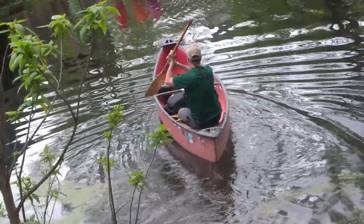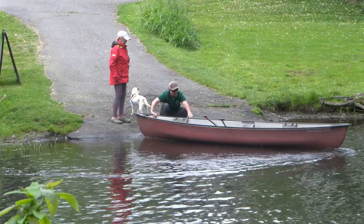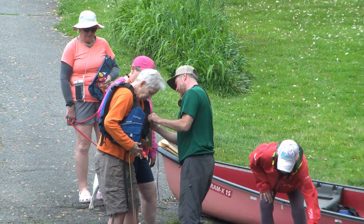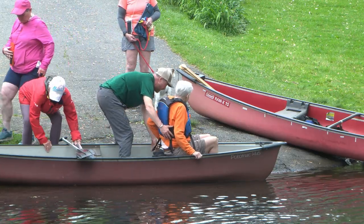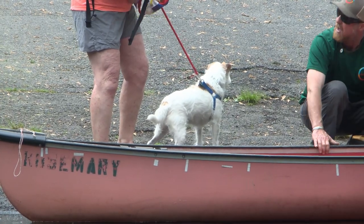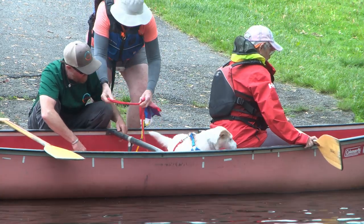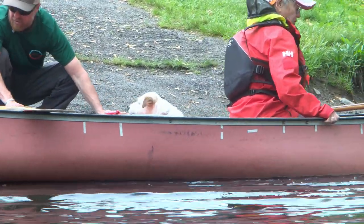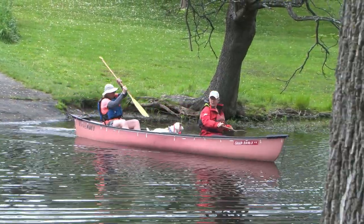Today we're doing a canoe fundraiser sponsored by Adventure East. We put the canoes out here for people to come out and paddle around the lake. We actually have some people that are differently challenged who were able to get in a canoe and paddle today, which was really exciting to support. Sometimes we get kids out here from schools that have never paddled before, so it is a great resource for people who haven't experienced recreation, and the canoe fundraiser is one way we can do that.